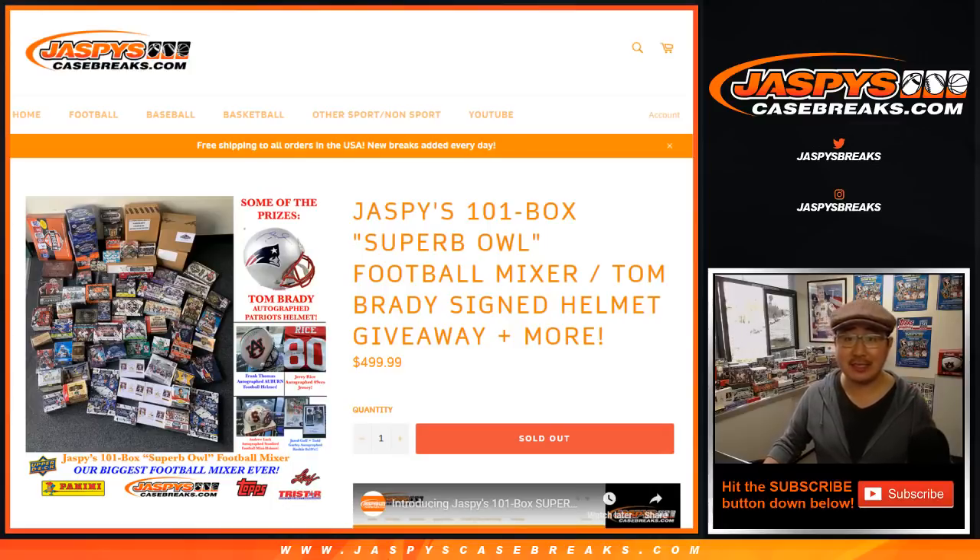Hi everyone, Joe for Jaspi's CaseBreaks.com. Happy Friday — we're coming at you with our Jaspi's 101 Box Superb Owl Football Mixer, where we're giving away a bunch of break credit, boxes of cards, and an autographed Tom Brady jersey.